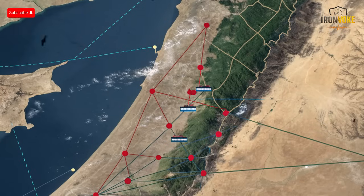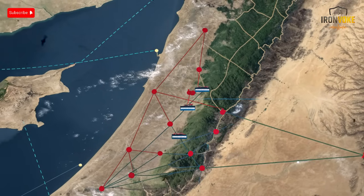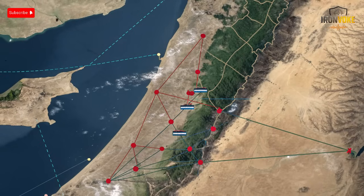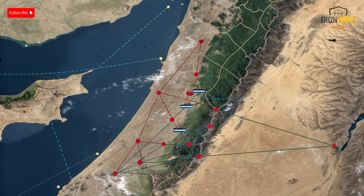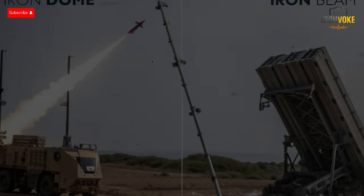The Iron Beam doesn't just enhance Israel's defense — it changes strategic warfare logic. For decades, Israel's strength has depended on maintaining a technological edge. By adding a laser-based layer to its shield, Israel ensures that no adversary can win through quantity alone. Attacks designed to overwhelm missile stocks through heavy rocket barrages will now meet an infinite defense supply. Strategically, this creates deterrence through sustainability. Economically, it saves billions by reducing dependency on expensive interceptors. The US, Germany, India, and South Korea are already studying Israel's progress closely.